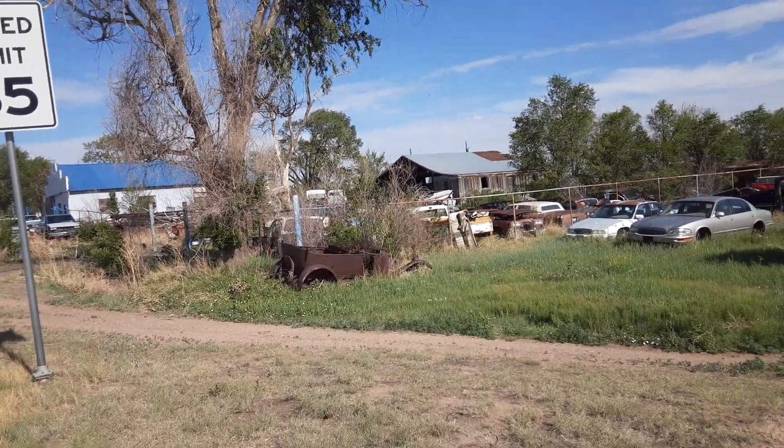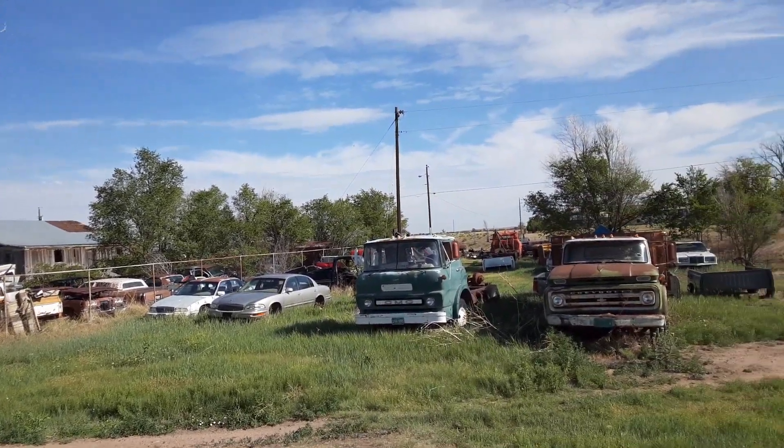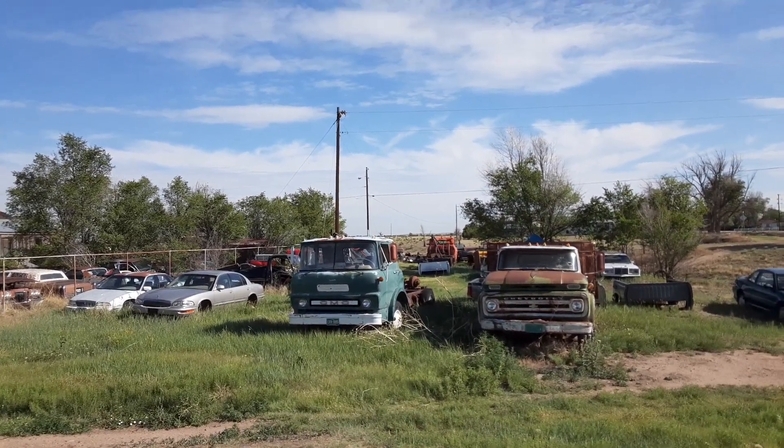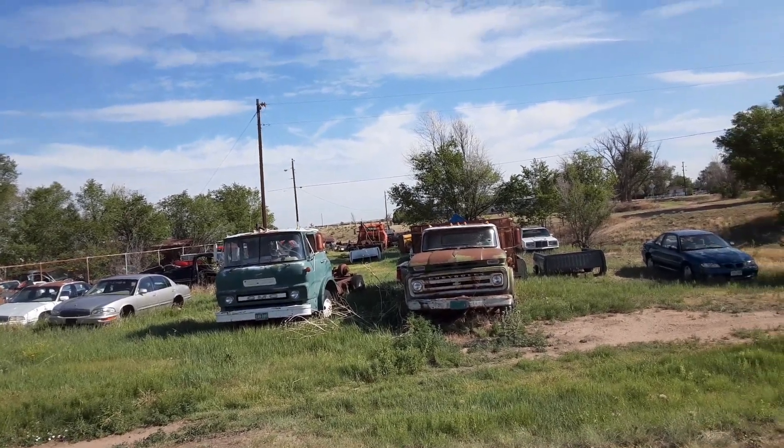Make a good rat rod or parts for something else. Here we have an old GMC, probably from the early 60s — a cab-over-engine, or cab-forward, whatever they call them.